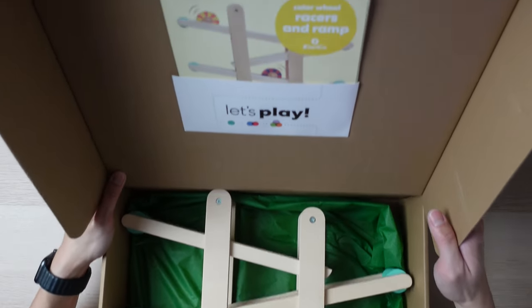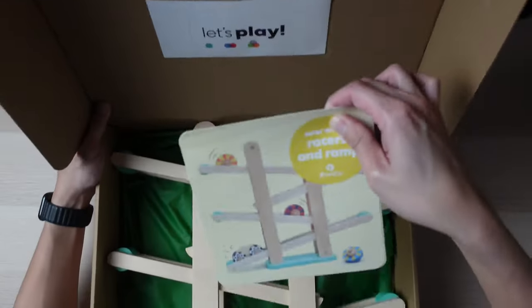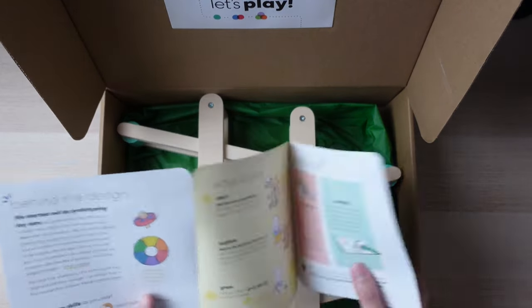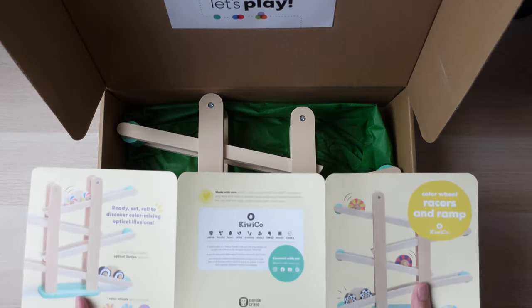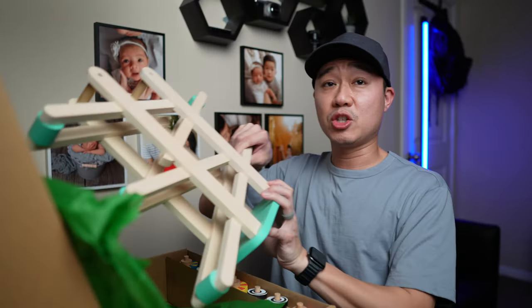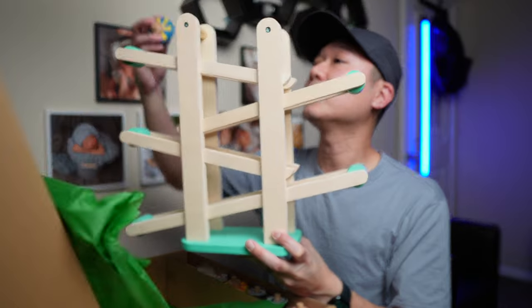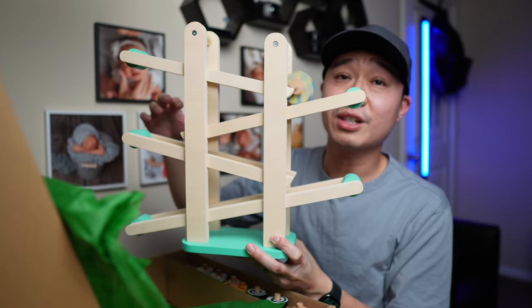Right here at the top, you get a play guide in a smaller format. There's more information on the back. And this ramp here is pretty cool looking — it looks like you drop one of these racer things here and you can just watch it go down.